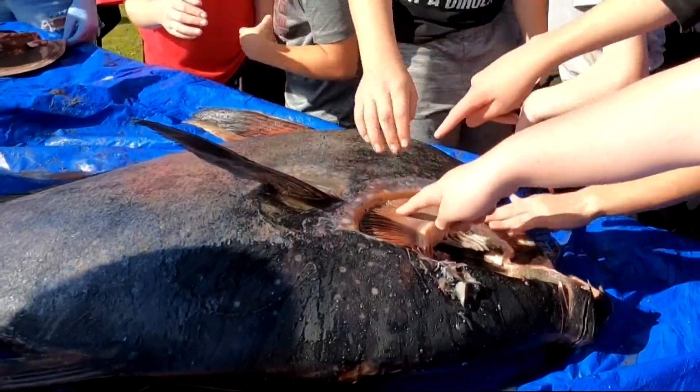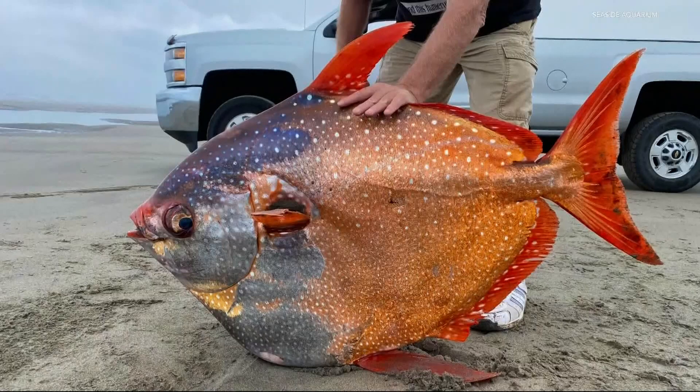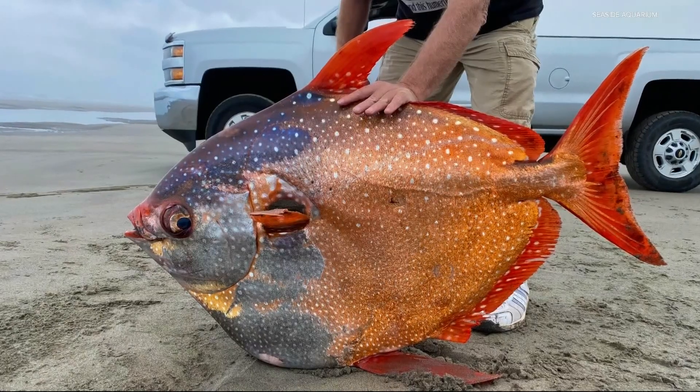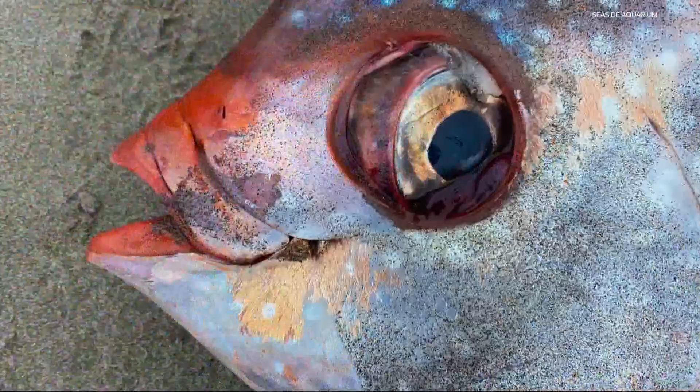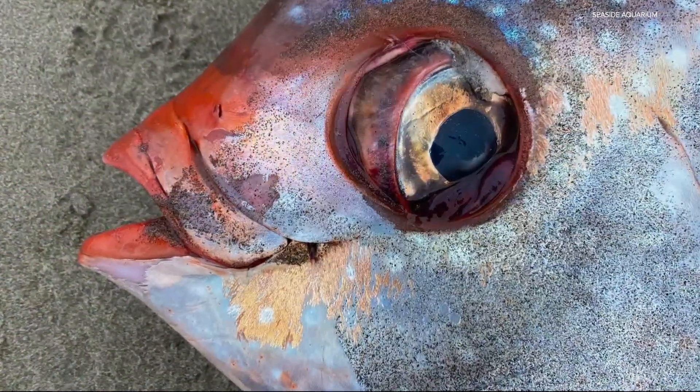The main thing we want to look at is the gills of this fish. In July, the three-and-a-half-foot-long, 100-pound fish was found on the shores of Sunset Beach, just south of Warrenton. And as to why it washed ashore, well, that's anyone's guess.